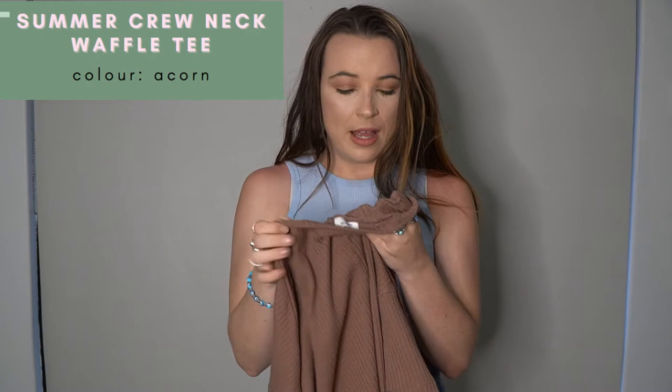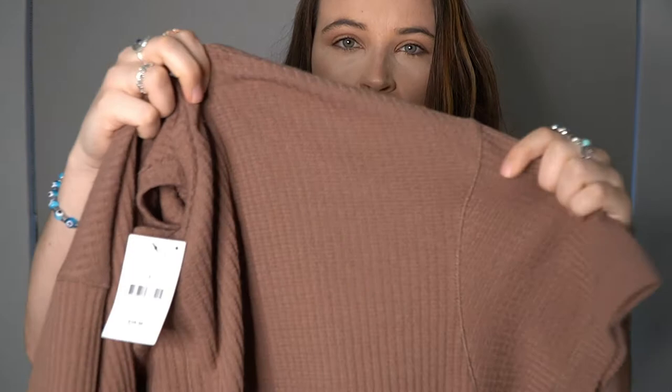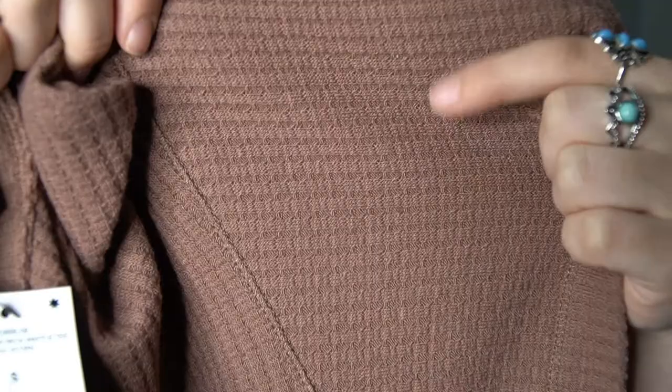I'll start with the pieces I got from Cotton On — these are the ones I picked up in Fremantle last weekend. If you haven't seen it, I have a vlog of that trip linked in the description below. The first item is the Summer Crew Neck Waffle Tee in the colour Acorn. It's a chocolate brown, but not as dark as your usual chocolate brown. The material is a soft little waffle — I think this is a good level of waffle because the bigger waffle style will probably go out of style.